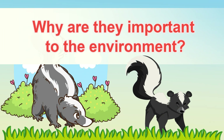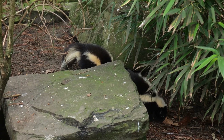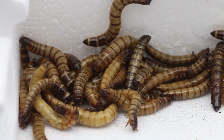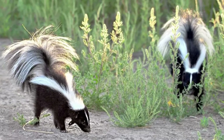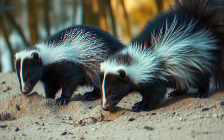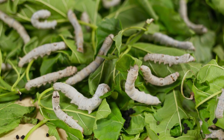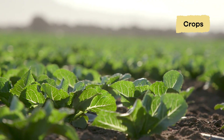Why are they important to the environment? These fascinating animals play a vital role in the environment by helping control insect populations. They hunt and feed on insects like beetles, grasshoppers, and caterpillars. By consuming these pests, skunks help keep insect populations in check, which benefits plants, crops, and other animals.